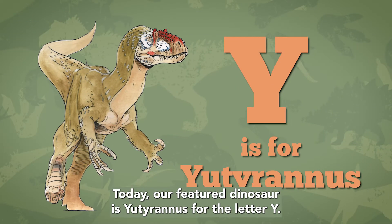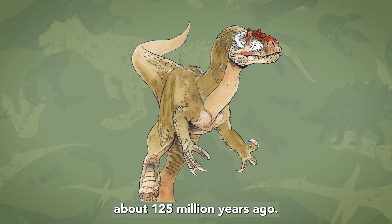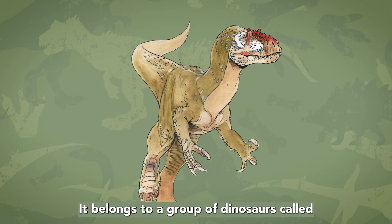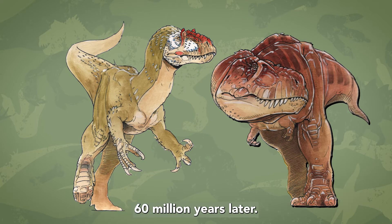Today, our featured dinosaur is Eutyranus, for letter Y. Eutyranus was a large predatory dinosaur that lived about 125 million years ago. It belonged to a group of dinosaurs called the Tyrannosaurids — the same group that would give rise to Tyrannosaurus rex 60 million years later.